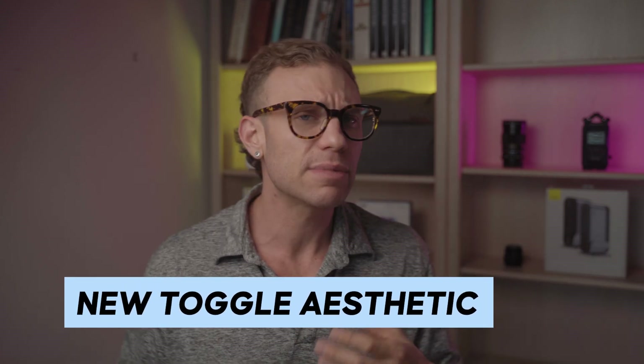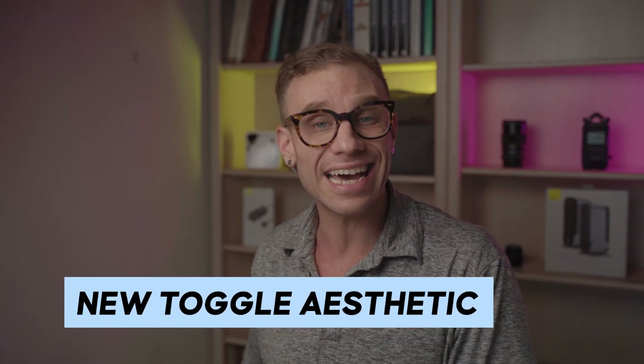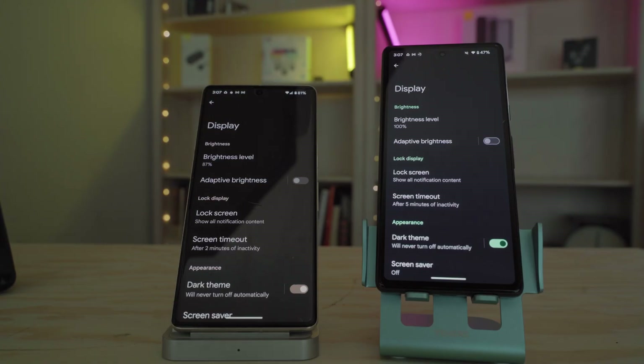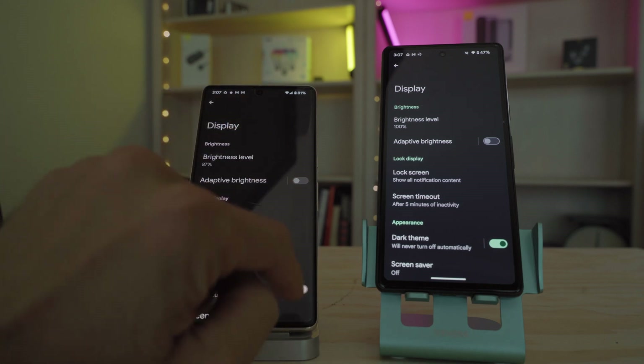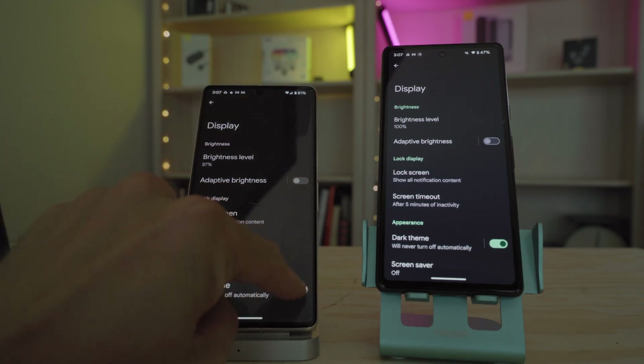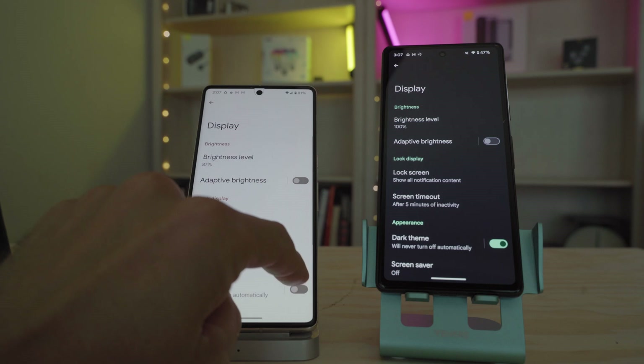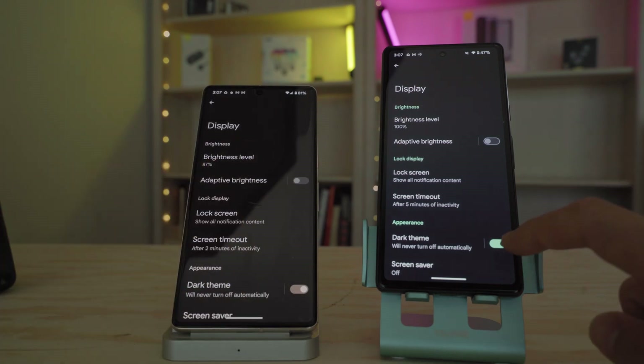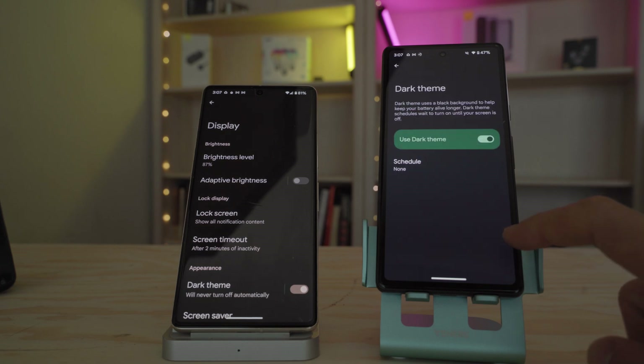The fifth change you might notice is new toggles that fit the Material You design seen in settings. These new toggles look more seamless and fit in with the rest of the Material You aesthetic. We really see that Android 14 is more about Google bringing home a unified aesthetic across all of the design elements in this new version of Android.